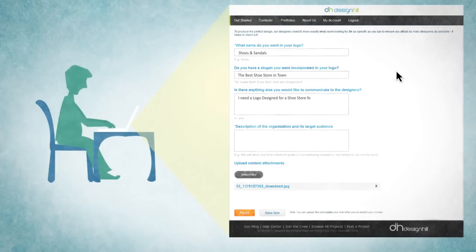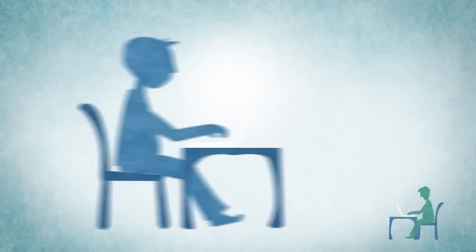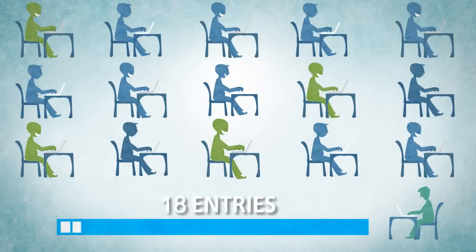Simply sign up on our website, create a contest, enter details such as brief, price, duration, launch the contest, and you are done. Soon the designers will be notified about your contest listing and you'll start getting entries from our registered designers across the world.